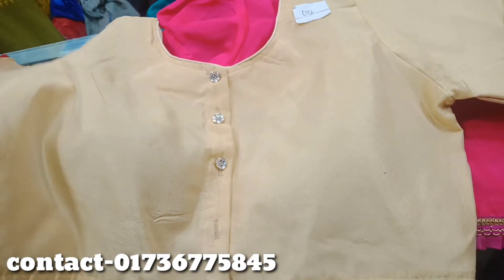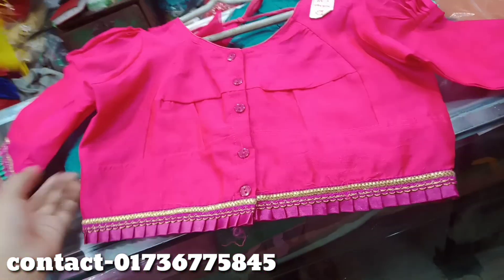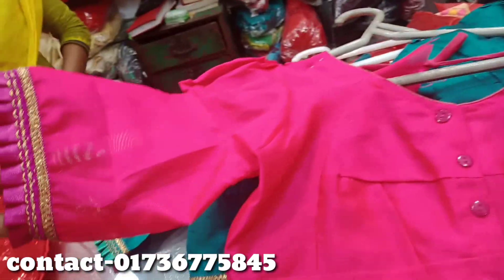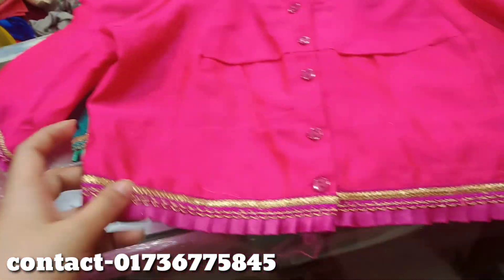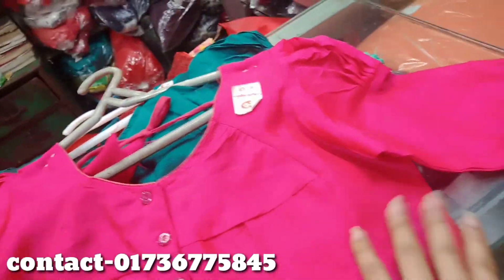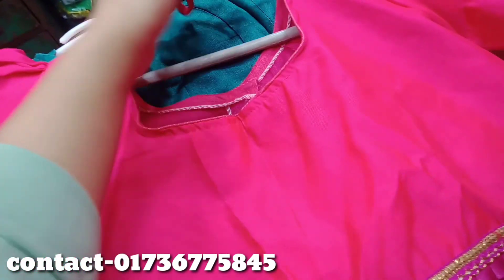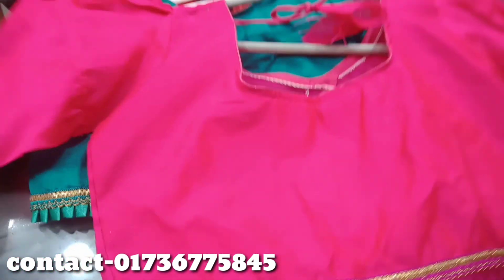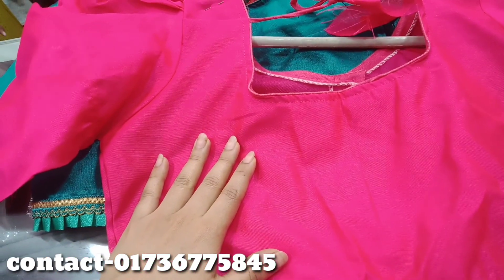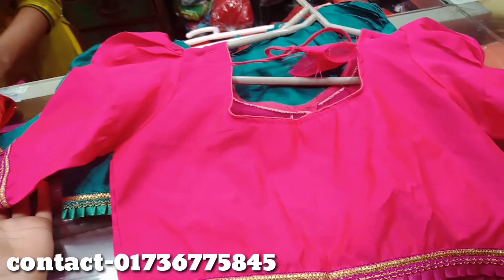This blouse is very beautiful and the color is beautiful. You can see the sizes and clothes. You can see the blouse size and the color.